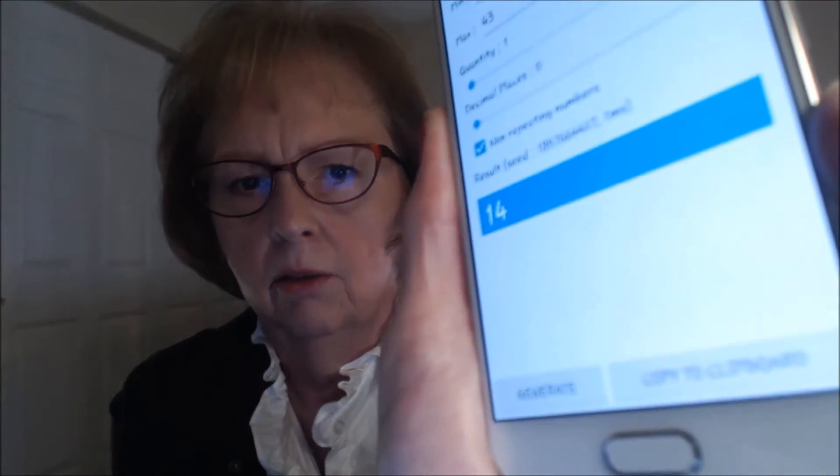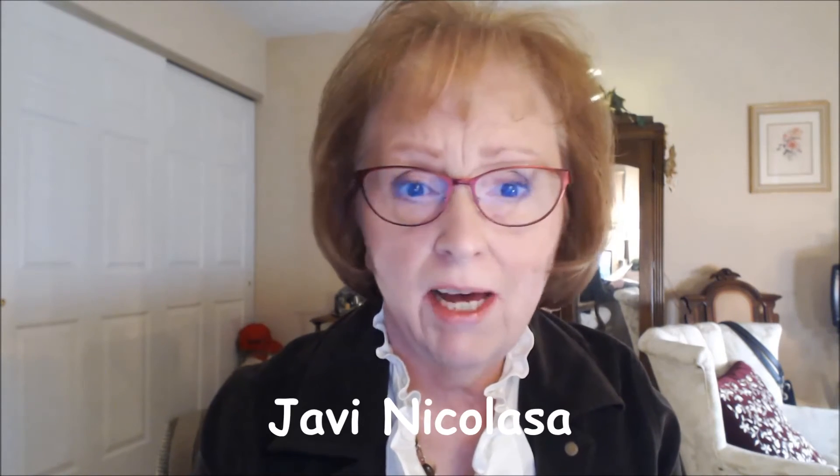And the winner result is number 14. Can you see the 14? And number 14 was Jevi Nicolasa. I will send you an email if I can, and I will list you below and all that good stuff.